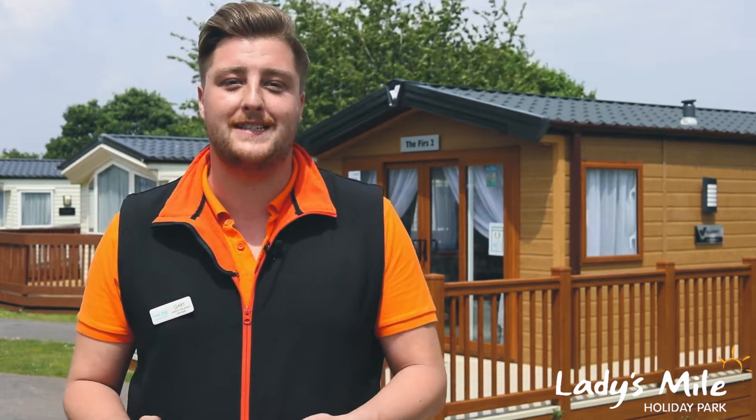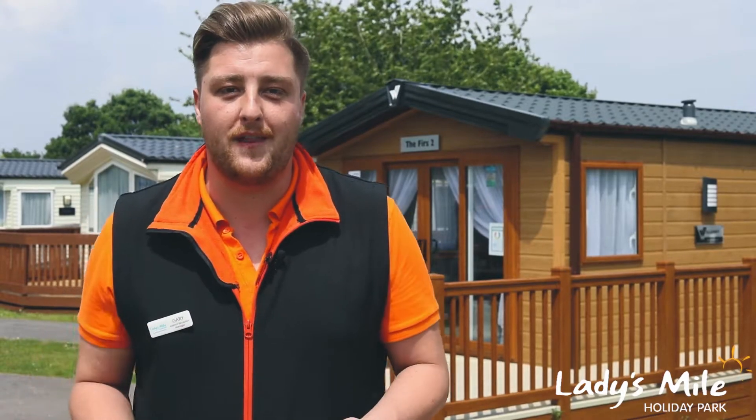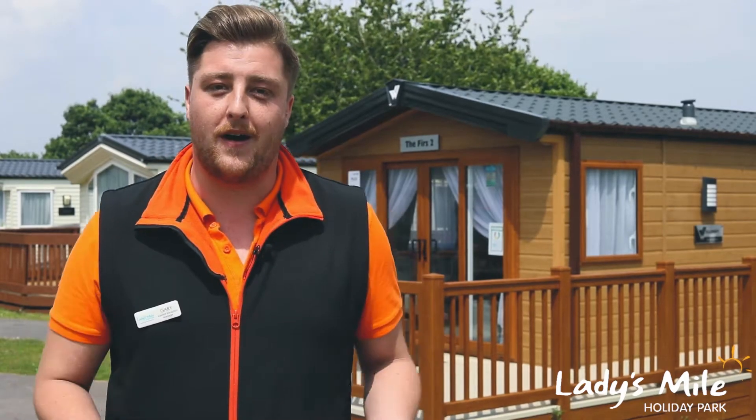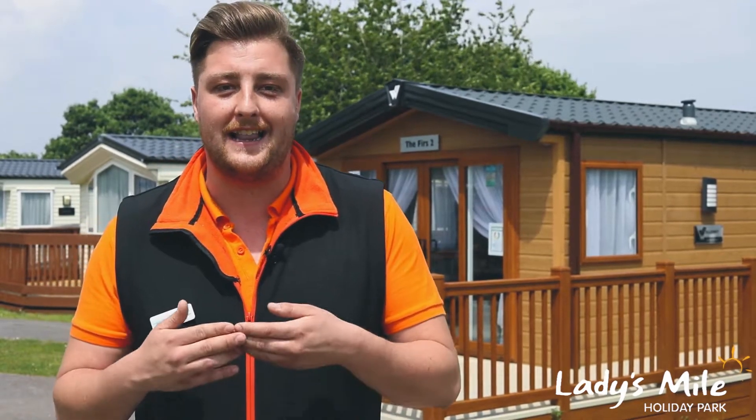These are our new mini lodges for Ladies Mile Holiday Park, once again brand new for 2018. They're another one of the variants of the accommodations that we offer here at Ladies Mile. These also feature the private decking as well as the luxury hot tub.